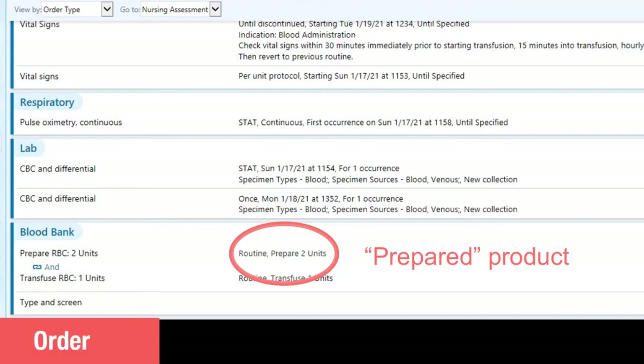The first step of a transfusion is receiving an order for the blood products and the transfusion. There are two different orders associated with this, found under Blood Bank in the Orders page of EPIC. The first order will be to prepare the product, or potentially multiple bags of product. This example says to prepare two units of PRBCs. When the order is placed, Blood Bank will begin to prepare those products.